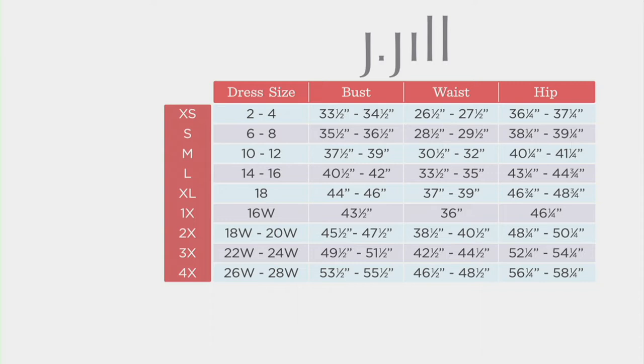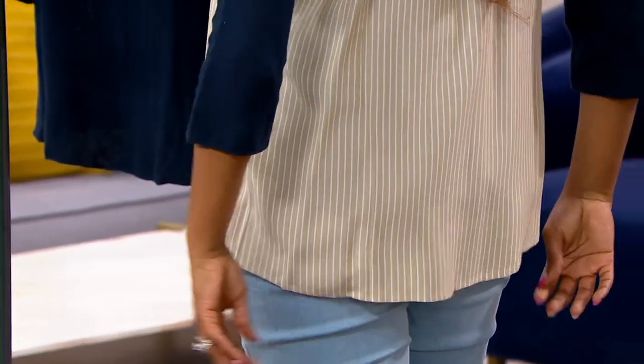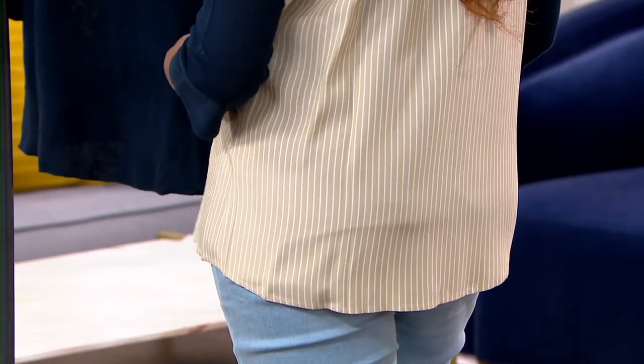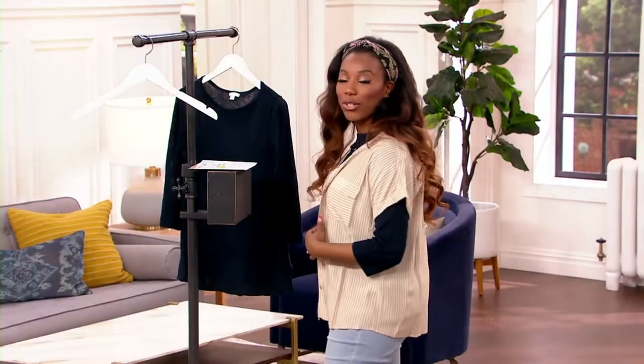Take your bust measurements, or if you know your retail dress size, slide over to the left on the chart and that's the size you'll order. We have 4X through extra small available. Your length is 25 and 7/8 to 30 and a half inches long — it goes just past your hips, gives a little coverage over your backside if you're wearing a slimmer pant, but it's not a tunic length either.